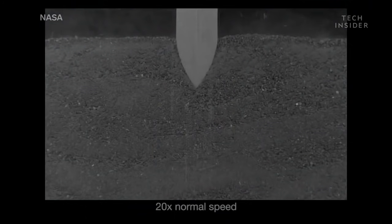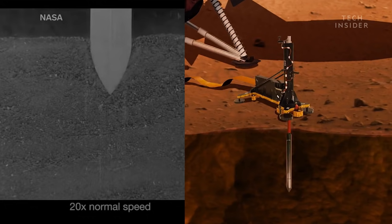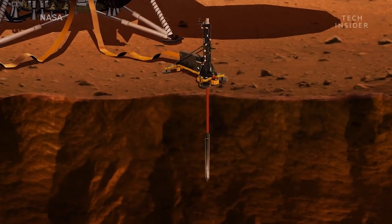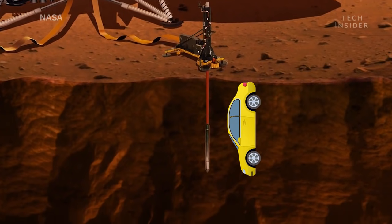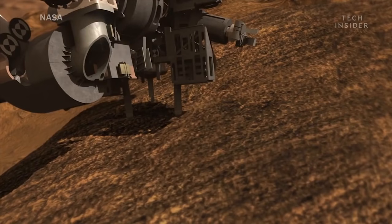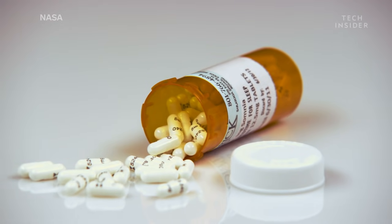The drill works like a motorized nail, hammering itself into the ground. Over the course of 40 days, the drill will reach 16 feet into the planet — roughly the length of a car. For comparison, NASA's Curiosity rover only dug about half an inch deep, the length of an aspirin pill.